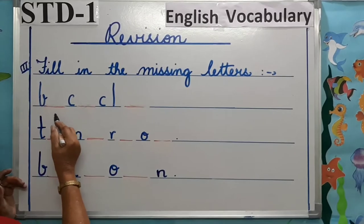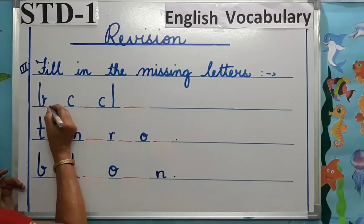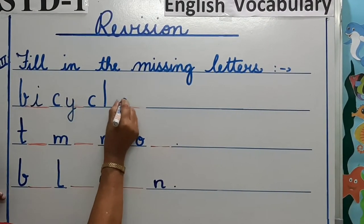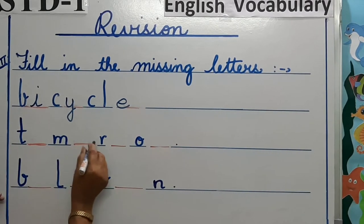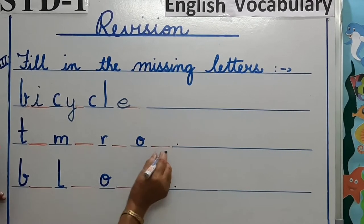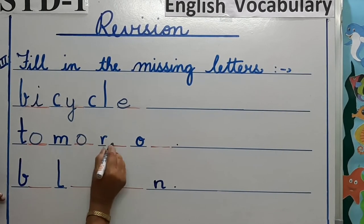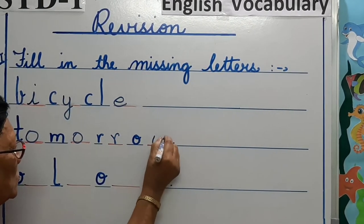B dash, B dash, C dash, C dash, L dash: bicycle. T dash, M dash, R dash, O dash: tomorrow.